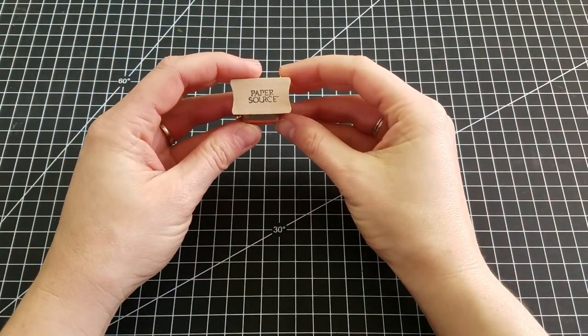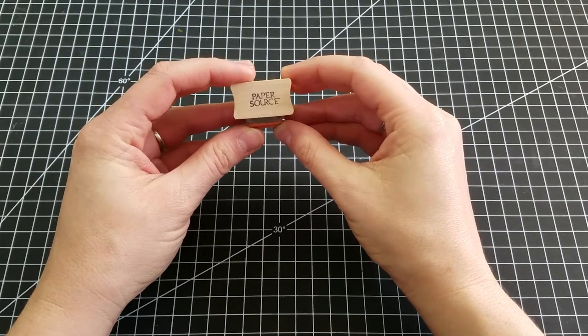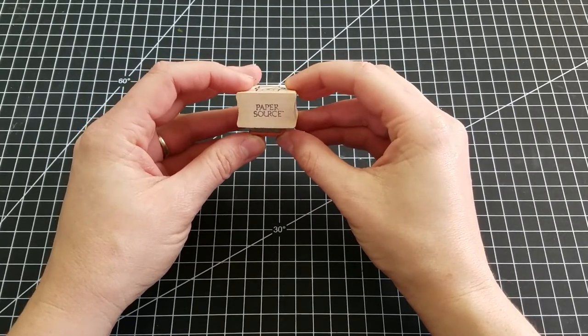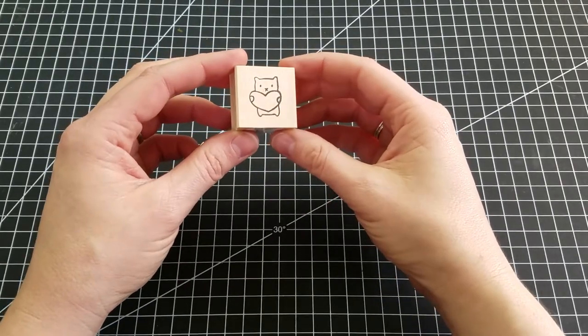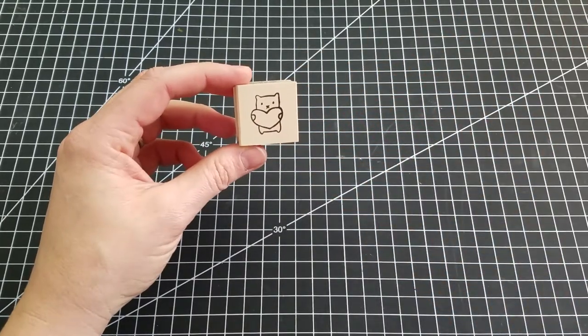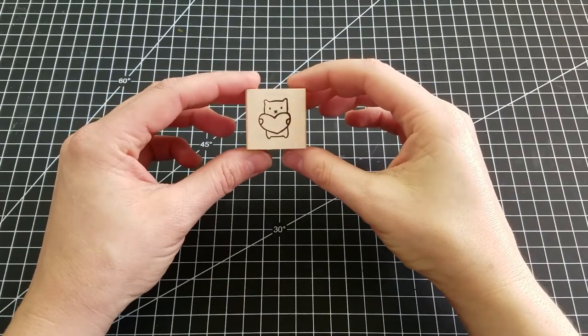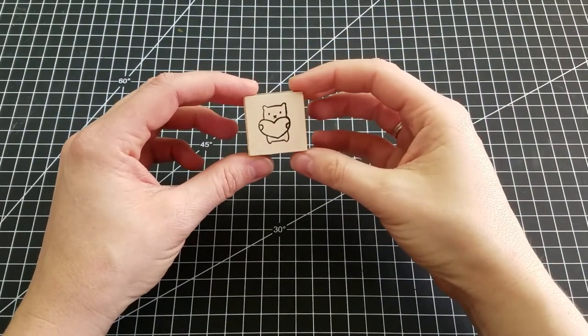The first place we went was Paper Source, which is a really cool place. I don't think there's one nearby — the closest is about as far away as possible — so going to New York is somewhere I always stop. I got this little bear stamp. I've seen that some of you have this on Instagram, but I love this little stamp. I've had my eye on it online for a long time, but I never wanted to pay shipping for like a $5 stamp.